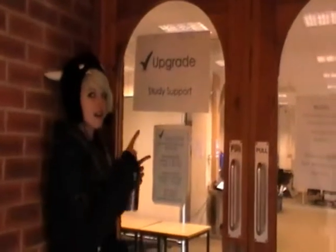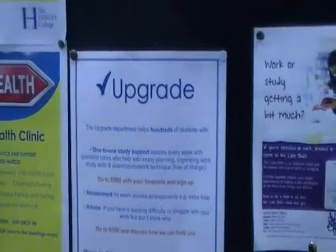One of the extra things that the college offers is upgrade. This is where a student can sign in to spend about half an hour every week with a staff member to help them if they are finding things hard.